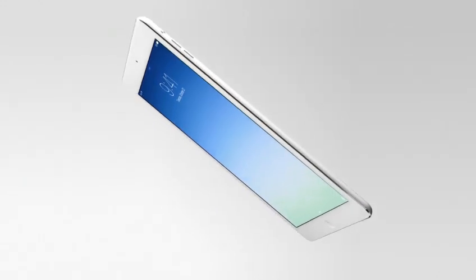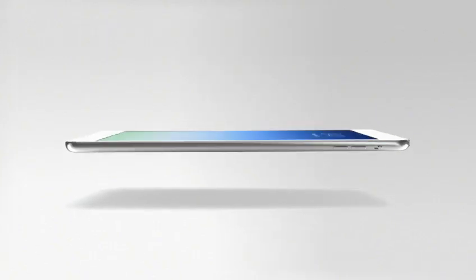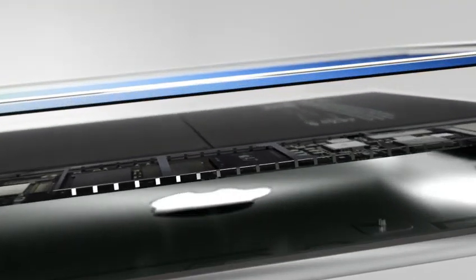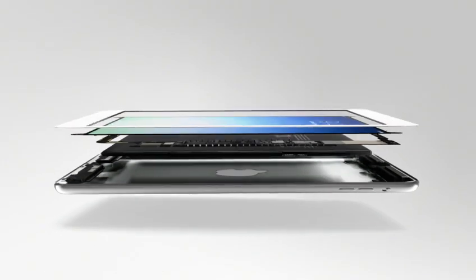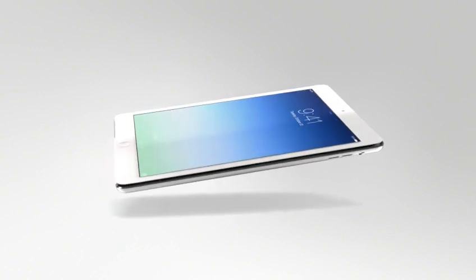iPad Air is just 7.5 millimeters thin and weighs only one pound. We actually started work on this product years ago, designing and engineering the primary technologies that would be necessary to make it. The new A7 chip is incredibly powerful and also very power efficient. Because of this efficiency, the battery could get smaller, yet critically without any loss in battery life.